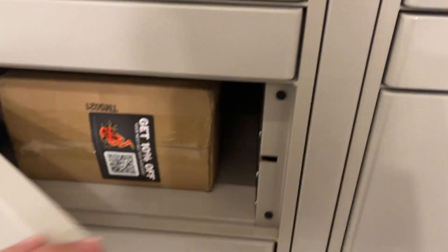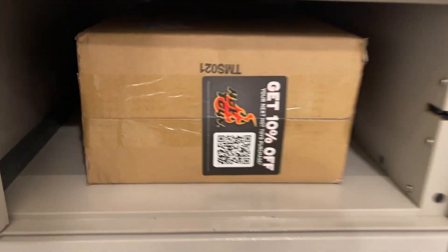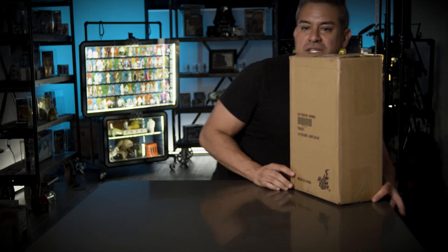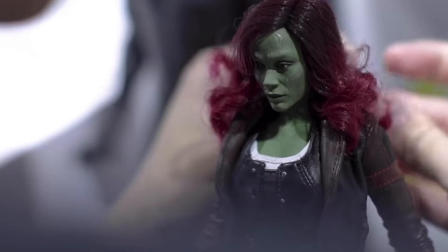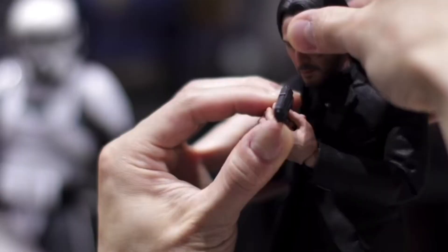Look, I think this is it. This box is huge. I just got my first Hot Toys action figure delivered, and inside, an Ahsoka Tano figure. But here's the thing — I've never collected Hot Toys before and I know nothing about Hot Toys. So today we learn the history of Hot Toys, and I unbox this figure and try to set it up.